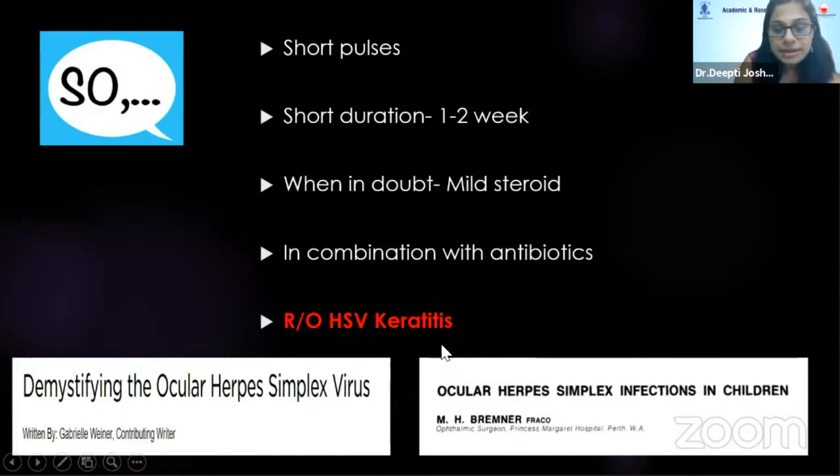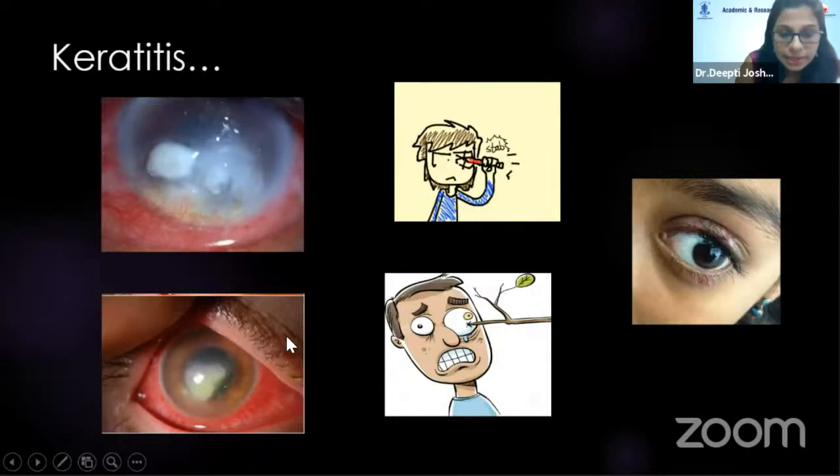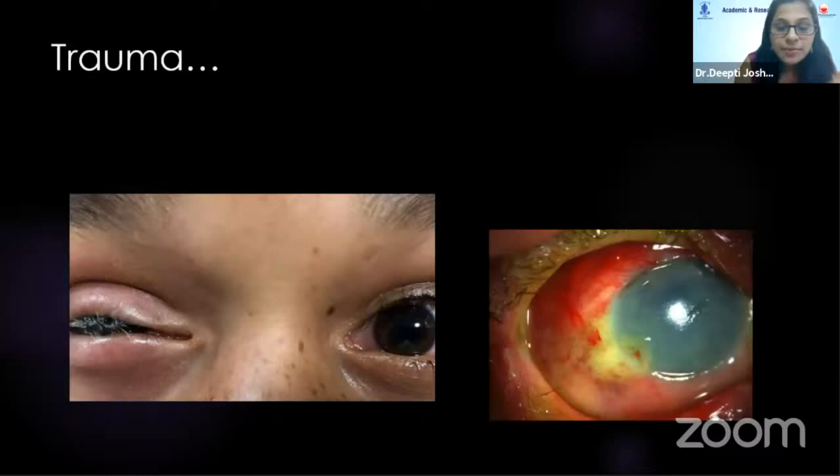Rule out herpes simplex keratitis — if diagnosed, definitely avoid steroids. Keratitis can be bacterial or fungal; most common cause is trauma. Also rule out blepharitis-induced marginal keratitis in children, especially those with dandruff. Treatment is fortified antibiotics — kids usually respond very well. If unresponsive, keratoplasty can be done. Trauma and children cannot be separated from each other.